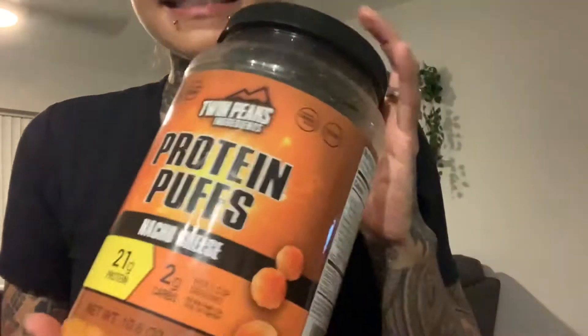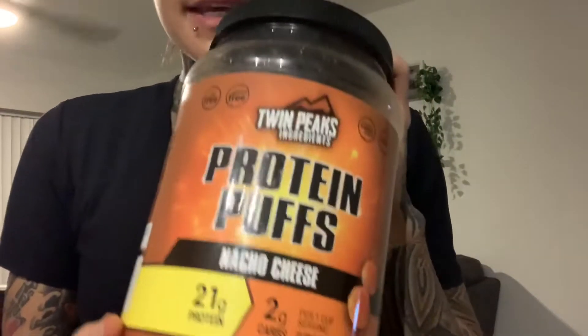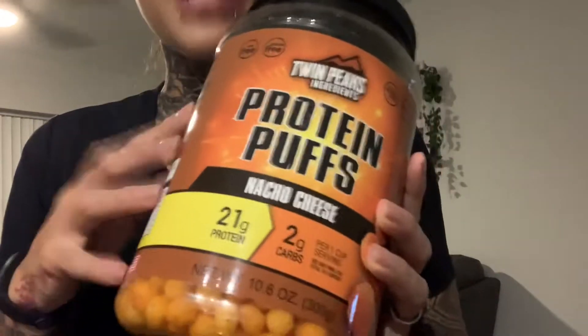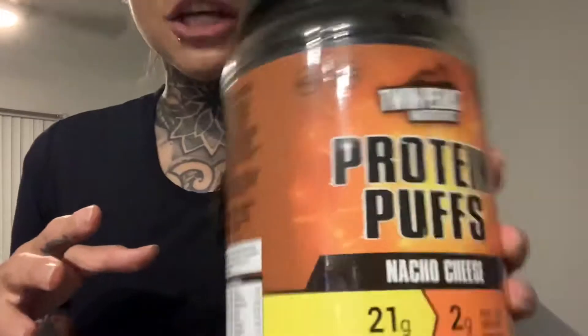The next item I picked up from Amazon helps me with my craving for chips or something crunchy — they are the Twin Peaks Protein Puffs. These come in many flavors. It is on the pricier side, about $25 for this big jug.